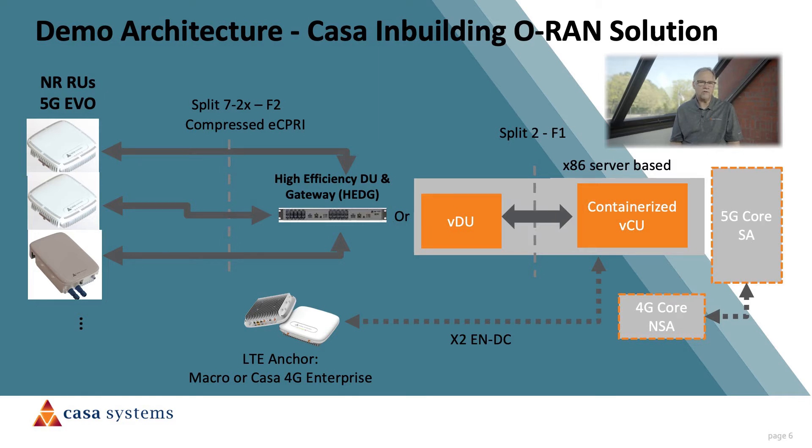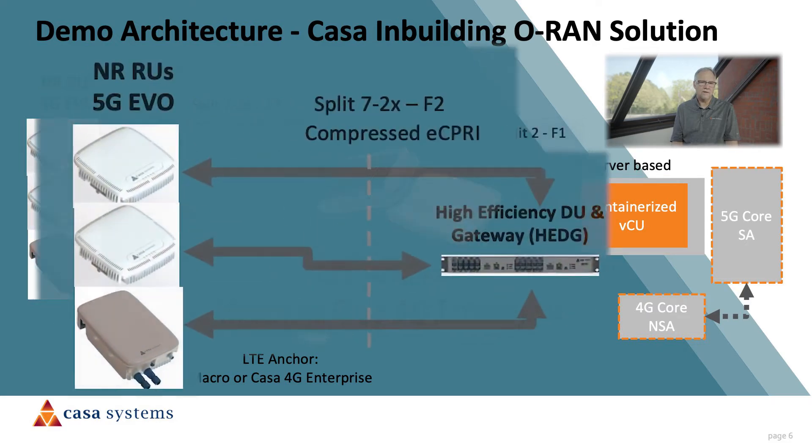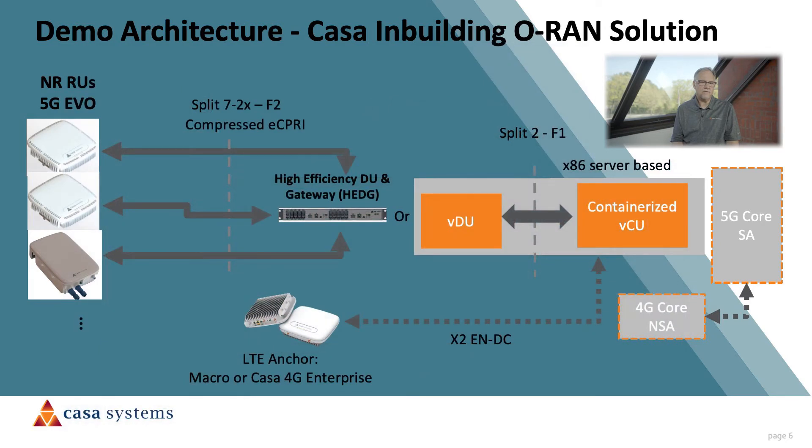We have extensive experience with X2E and DC in the field, so connections to the existing 4G network using NSA Option 3X are well accommodated. Any 4G macro or CASA's own 4G enterprise small cell could be used as an NSA 4G LTE anchor. The DU then connects to the RU — in this case the 5G EVO radio — which comes in both indoor and outdoor campus models. What you'll see in the following live configuration is that CASA has focused its development attention on the details that allow for high throughputs and flexibility, allowing carriers and neutral-host providers to take advantage of all the new mid-band spectrum for years to come.